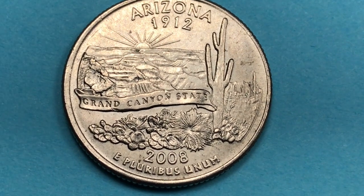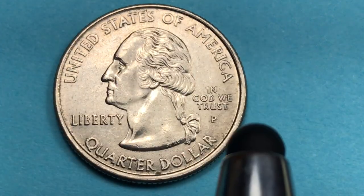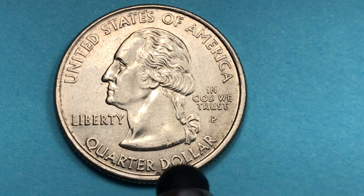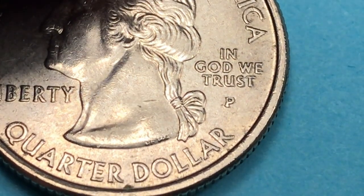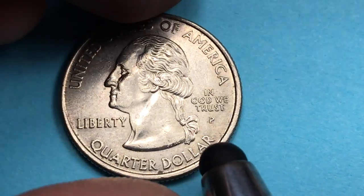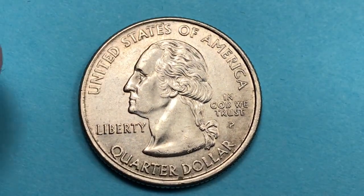We're going to turn it over and talk about the front and the different coins in the Arizona set. You can see it says 'United States of America,' 'In God We Trust,' 'Liberty,' a 'P' for Philadelphia, and 'Quarter Dollar.' At the bottom you'll see two initials: JF and WC – for John Flanagan and William Cousins. Flanagan engraved the original and Cousins did some touch-up work and added the new words, which is why we have two initials rather than just Flanagan's.